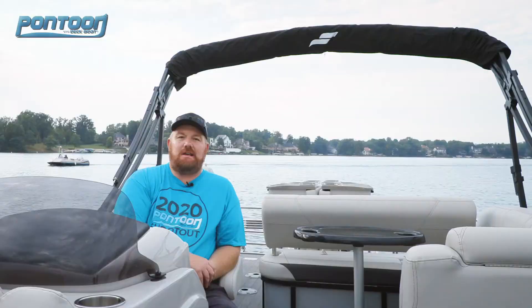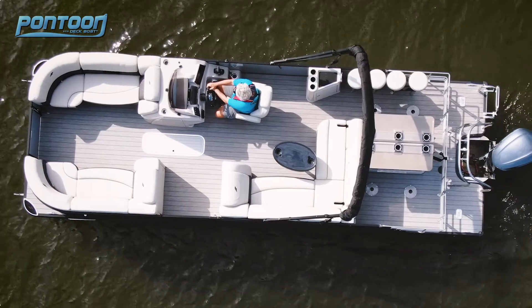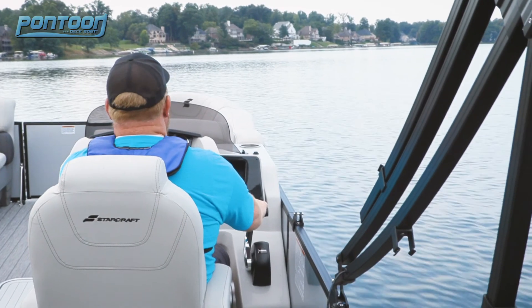We're on board the StarCraft CX-25DL Bar. This boat has a lot of great features — it's a great multi-use boat. Let's check it out.